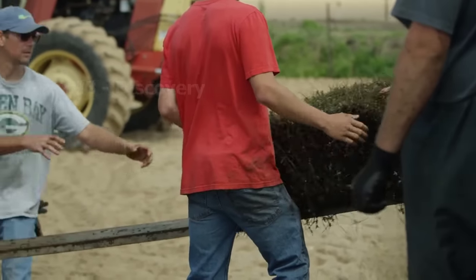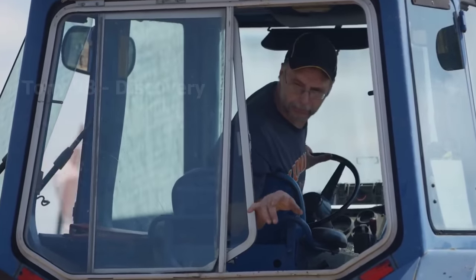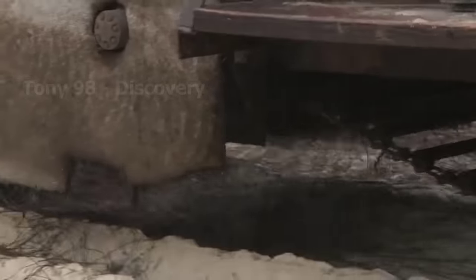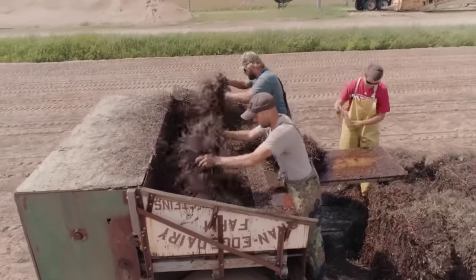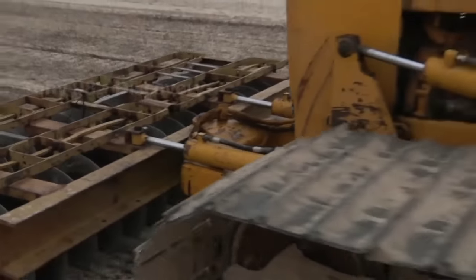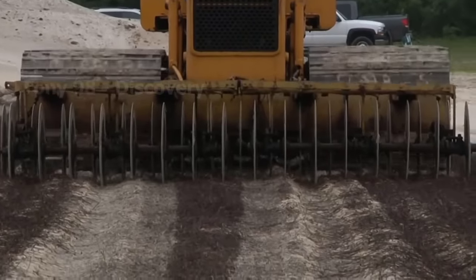These cranberry bushes look quite similar to haystacks used as fodder. These workers will spread cranberry bushes evenly over the surface of the field. Every year, about 4,300 workers are hired to cranberry farms in the United States to cultivate. Next, this machine will be used to make part of the cranberry stem sink into the ground. From there, the roots will grow.